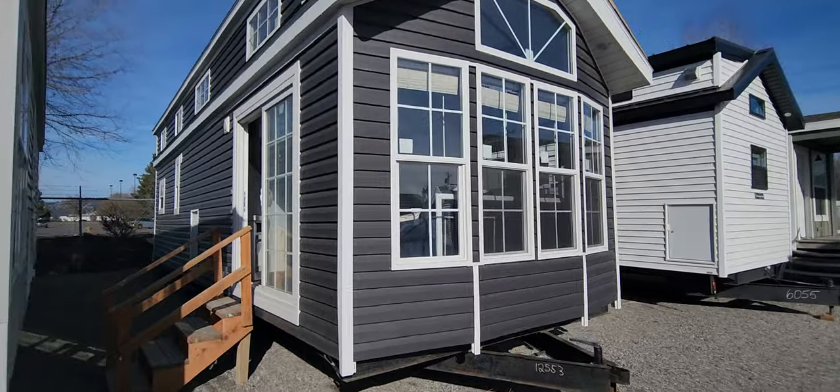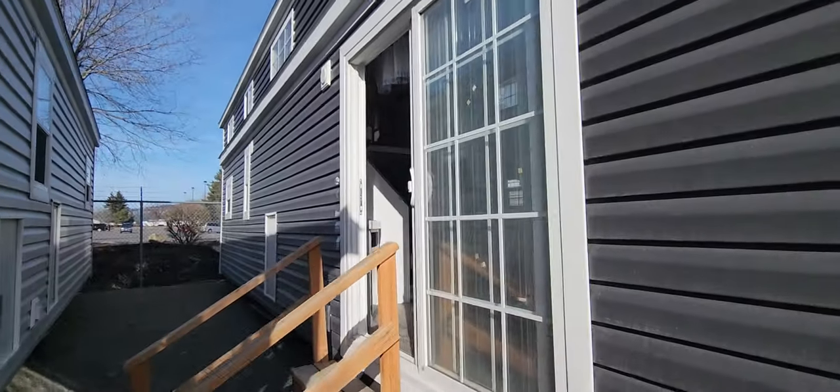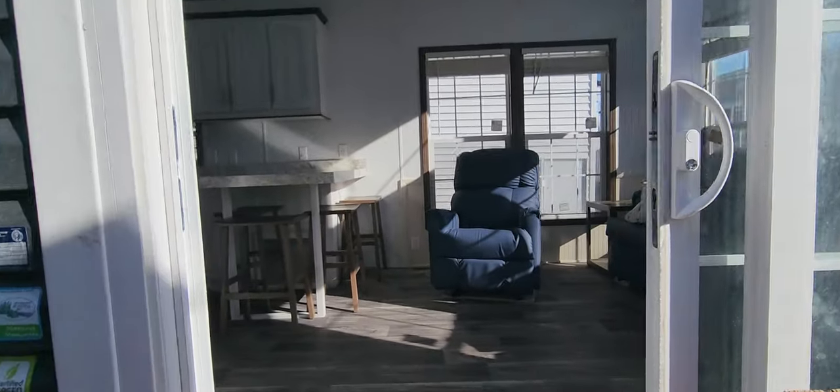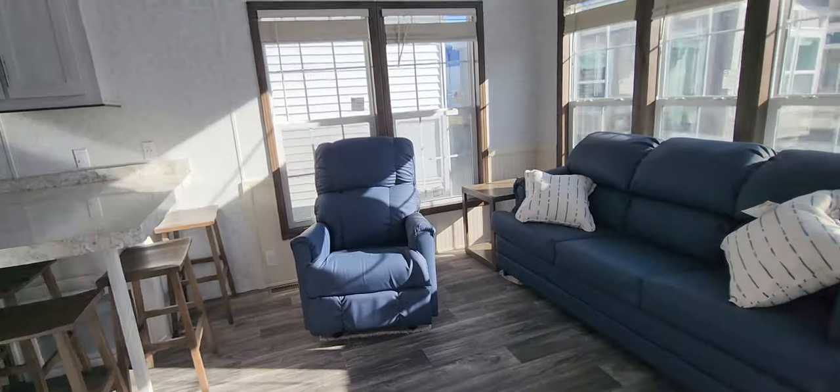What's nice about the Forest River is they do come fully furnished, so it is a turnkey, bring-the-groceries, ready-to-go type situation. When you walk in you're going to see that you've got the recliner.